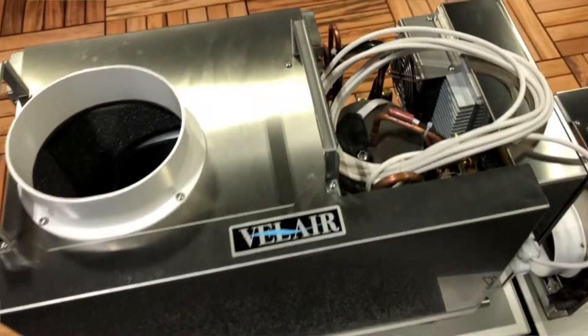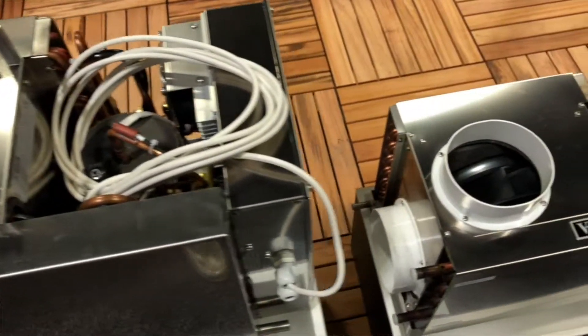New for 2019 and introduced at the IBEX show is the Valair air conditioning systems. We've got five different units ranging from 7,000 BTU to 21,000 BTU, and one of the most unique features of these systems is they're Wi-Fi enabled.